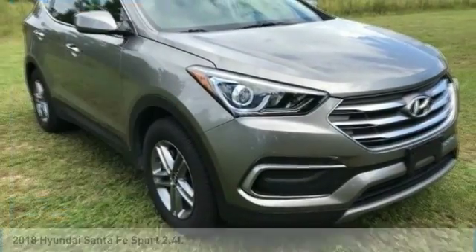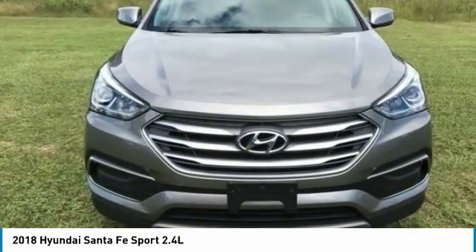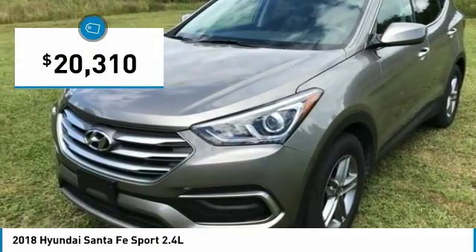Stop by and take a look at the 2018 Santa Fe. Style, quality, performance, value — need we say more? And it is priced below $25,000.